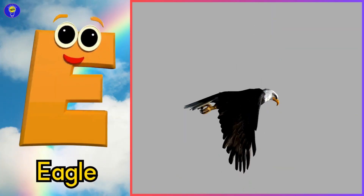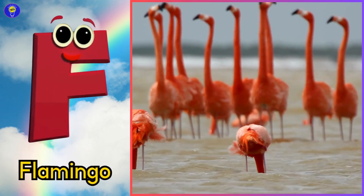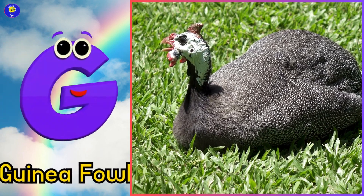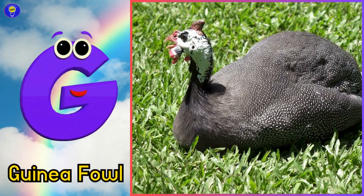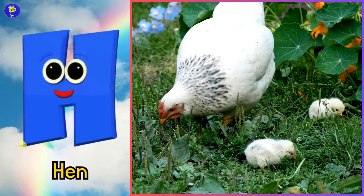E is for eagle, ah, eagle. F is for flamingo, fuh, flamingo. G is for guinea-fowl, guh, guinea-fowl. H is for hen, ha, hen.